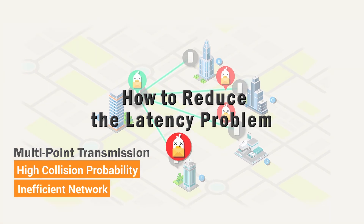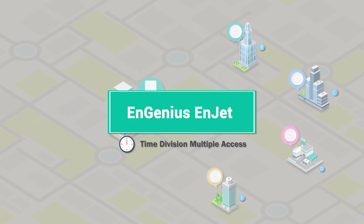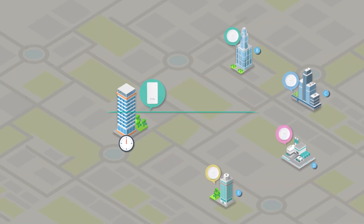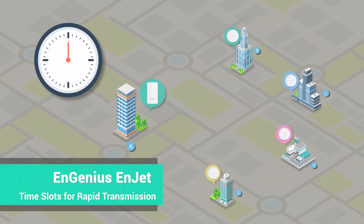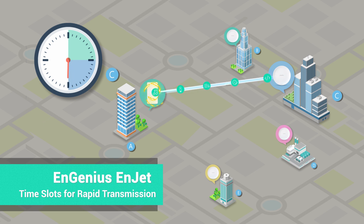How can you reduce the problem of latency? InGenius InJet features time-division multiple access technology to avoid collision for a faster and more efficient network. Use different time slots to diversify applications and schedule transmission priority for each access point.